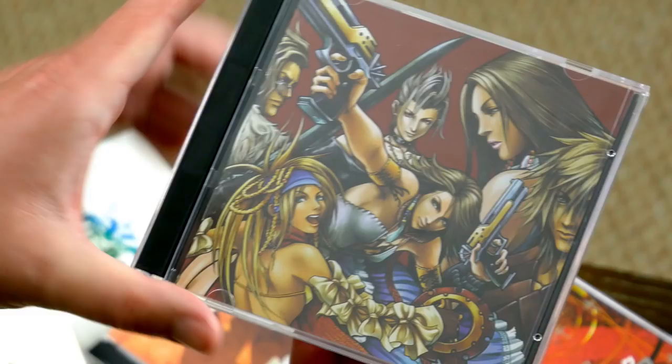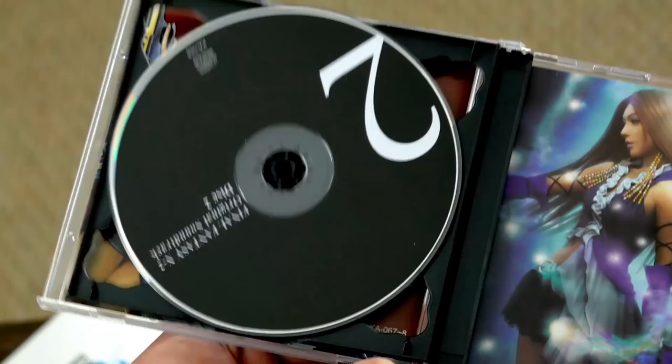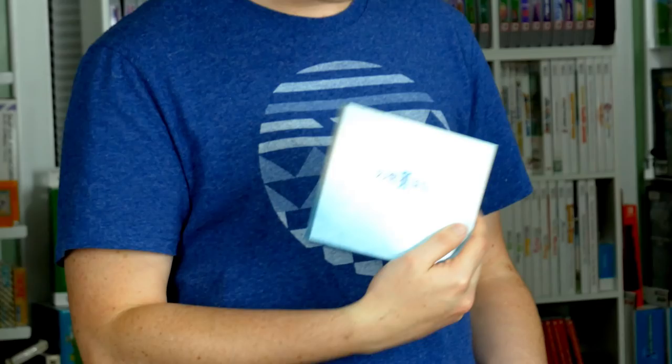Does it actually matter? Is the sound quality different between bootlegs and real copies? They're probably identical copies — they're digital, after all. Personally, since the bootlegs were bought with the intent of eventually getting the real thing, it doesn't really bother you that they're kind of fake. On the other hand, having the fake Suikoden II soundtrack ripped to the computer means you don't have to open the real one — just keep it sealed.